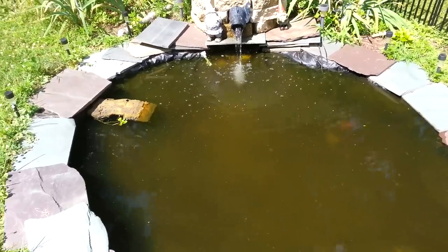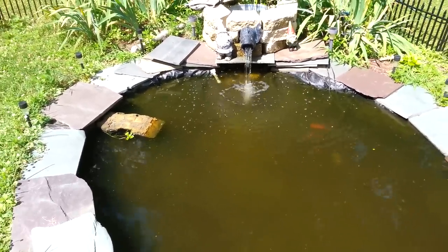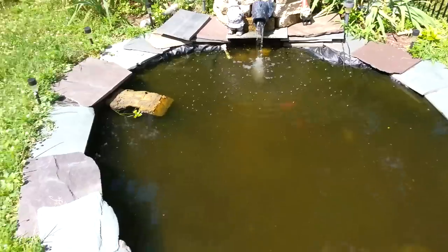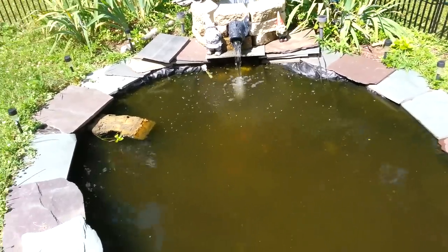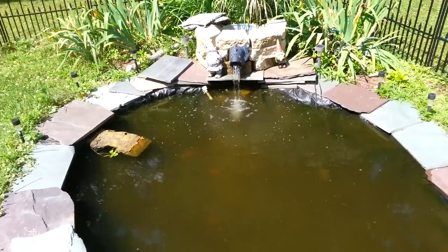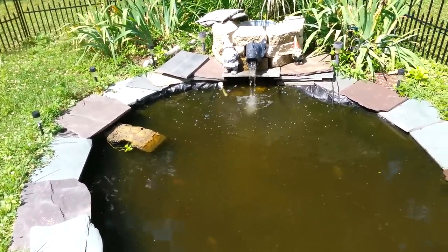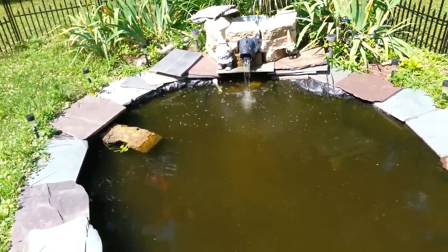If you want to make some money off your pond, stick a couple live bearers in it and just let them go. At the end of the season, dig them out, sell them, or trade them into a pet store. Another thing you can do is a cichlid pond — take small cichlids and just grow them out. Pretty simple and basic, just kind of hope they breed, and at the end of the season sell the big guys.